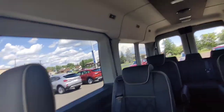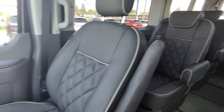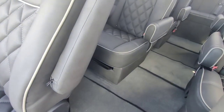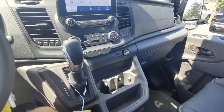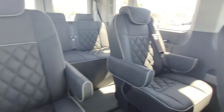Up top in the front we've got climate controls for the rear, with vents all alongside. All the seats in here are really nice leather, the floor is plush carpet, and all the front seats are electronic and heated.